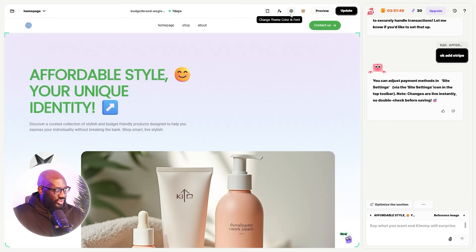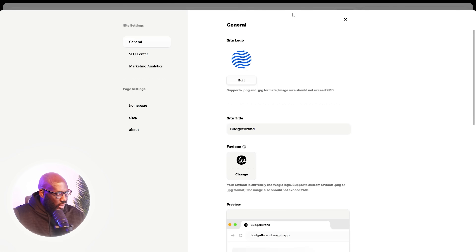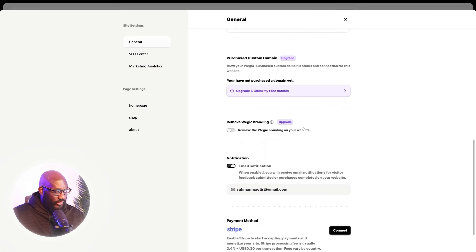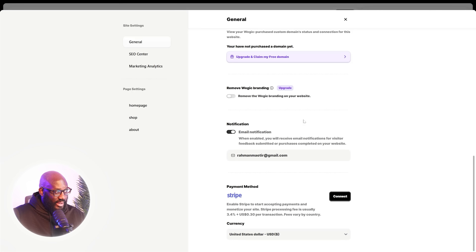A great thing about Wedgic is that it can help you connect to a payment system easily so you can start earning right away. Your booking page must be frictionless — it's probably the most important page. Make sure you have a clear headline like 'Book your strategy call today' — direct, straight to the point, and conveying a sense of urgency, giving the impression the offer might not be available tomorrow.